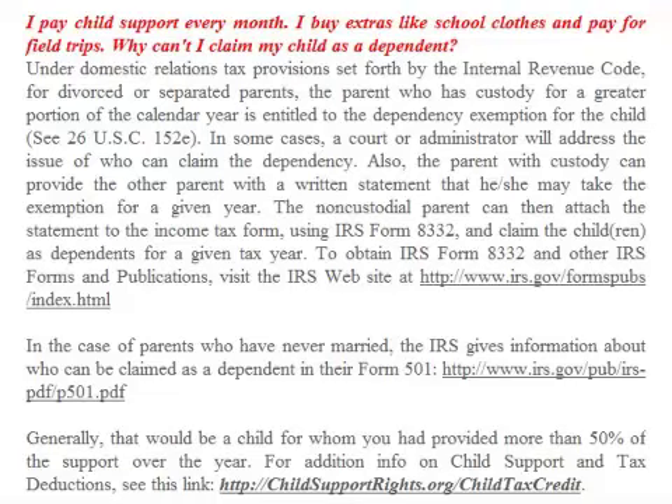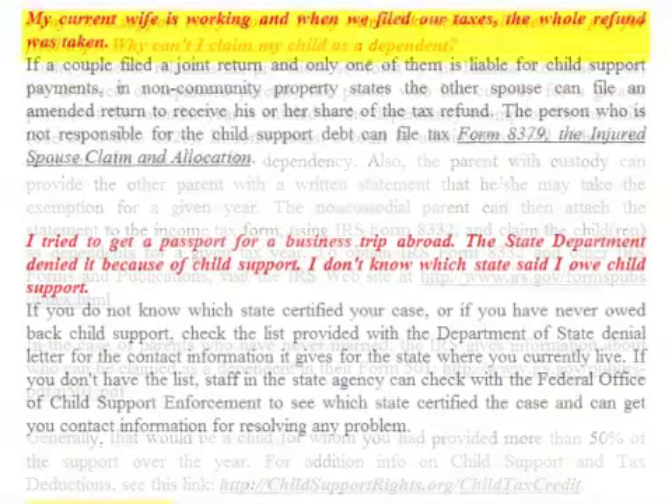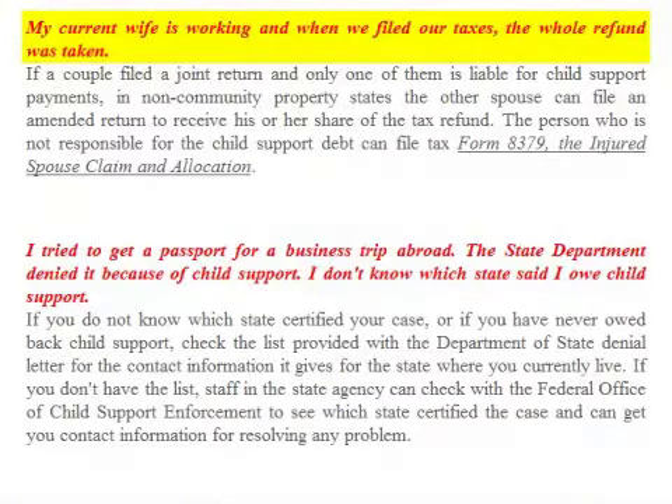Generally, that would be a child for whom you have provided more than 50 percent of the support over the year. For additional info on child support and tax deductions, see the link on the article page.